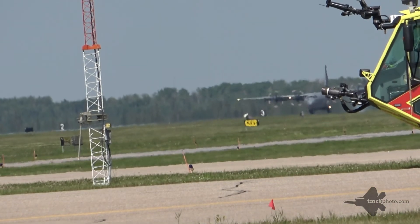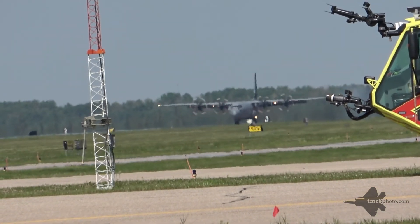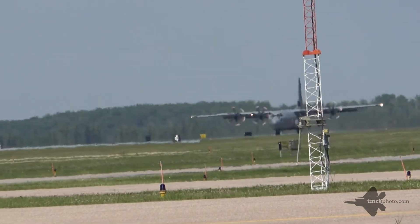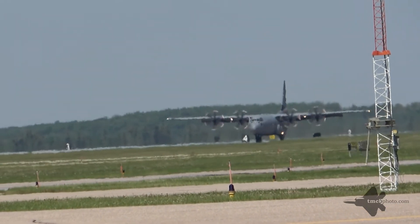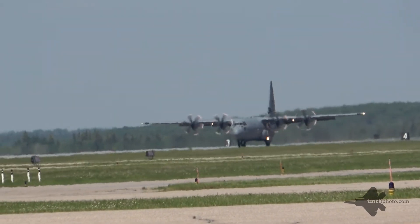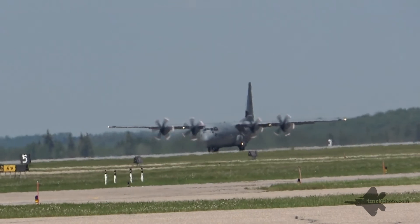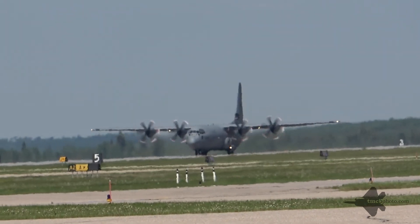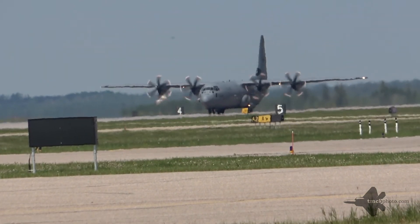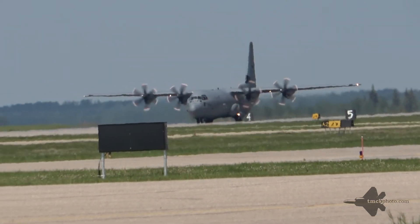We're also looking forward to seeing Gord Price flying the Yak-50. We've got an incredible flyby from 410 Squadron and 437 Squadron. We've got a CH-148 Cyclone demonstration, Kyle Fowler in his Long EZ, the United States Air Force F-22 Raptor demonstration, and we're going to close everything off with your Canadian Forces Snowbirds.